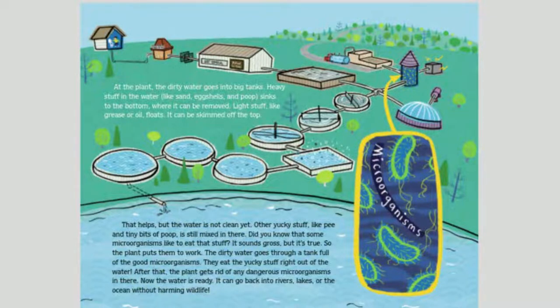That helps, but the water is not clean yet. Other yucky stuff, like pee and tiny bits of poop, is still mixed in there. Did you know that some microorganisms like to eat that stuff? It sounds gross, but it's true. So the plant puts them to work. The dirty water goes through a tank full of good microorganisms. They eat the yucky stuff right out of the water. After that, the plant gets rid of any dangerous microorganisms. Now the water is ready — it can go back into rivers, lakes, or the ocean without harming wildlife.